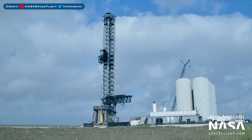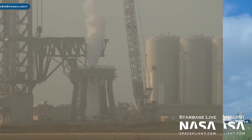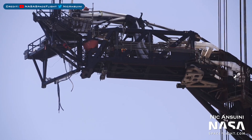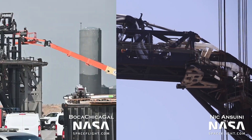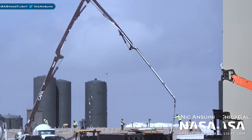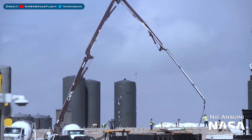Heading to Boca Chica, here's a view of the orbital launch site. The orbital launch mount was seen doing some venting. Work on the Starship quick disconnect arm has been continuing. Here you can see all of the thrust simulators installed in suborbital Pad A.